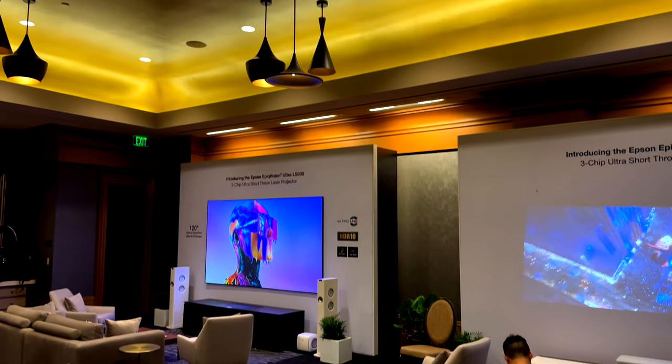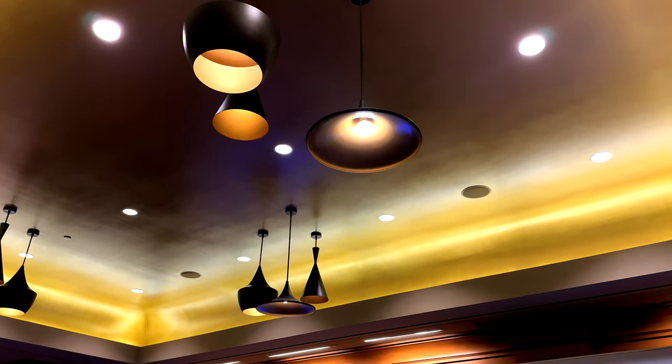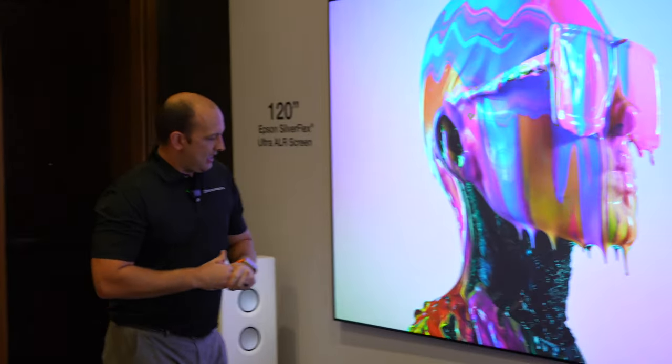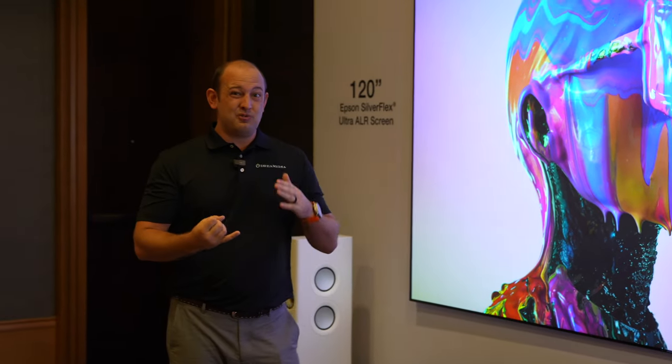We're in a well-lit room here in their private viewing area for the Epson LS800 — there are tons of lights, we have a ring light on me, on the screen, lamps, ceiling lights, everything — but you can clearly see just how sharp, bright, and vivid the image is. This is using a laser light engine.